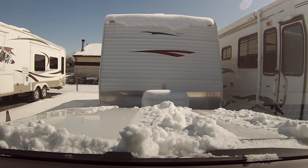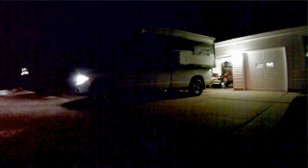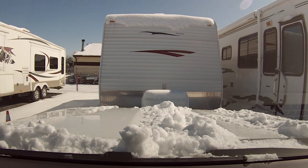The second pro of storing your camper at a storage facility is the fact that when you go out camping, nobody knows. If you store your camper at your house, it's a dead giveaway when you're gone because your camper isn't there. When it's at a storage facility, it's not only safe, but people also don't know when you're out on vacation.